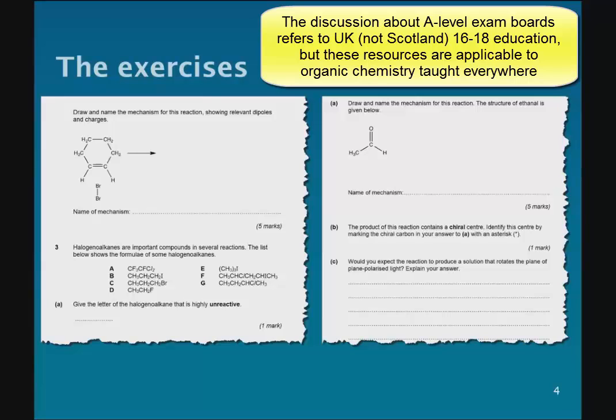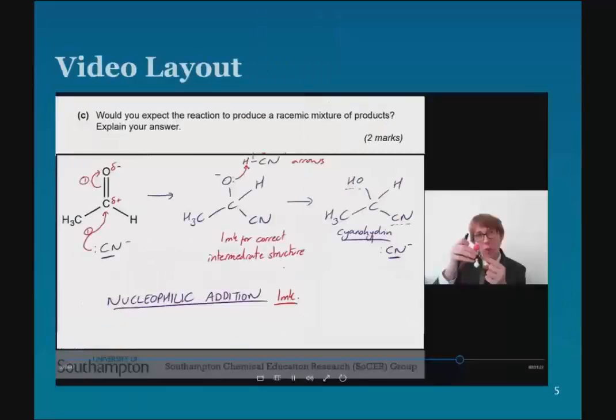The evidence from last year was that students were quite happy to do stuff which wasn't on their specification, because quite often they were able to do it by applying those principles, and where they couldn't, they were able to learn from the talking mark scheme. Once they're self-assessing their work, they use these talking mark schemes — here's an example of one, which is illustrating nucleophilic addition.